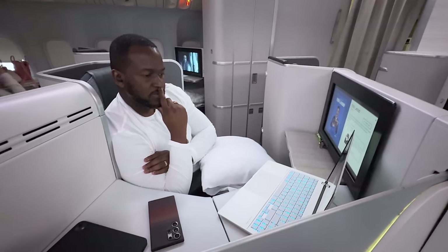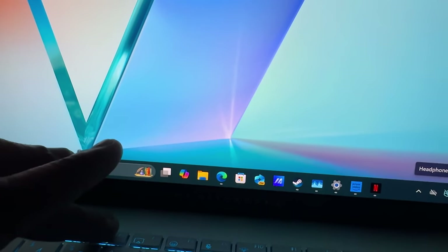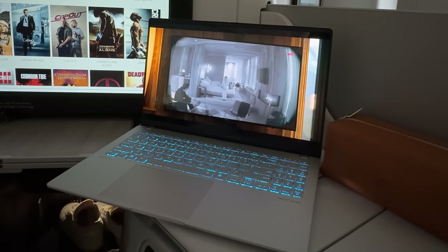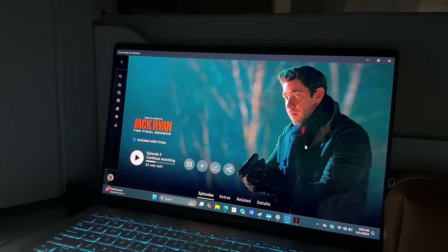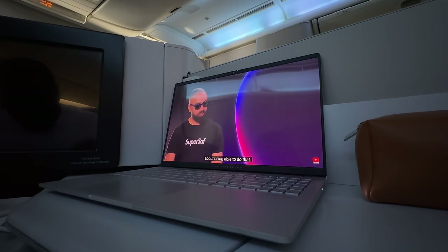I'm on my flight. I downloaded some shows on Amazon Prime Video — the full first season of Mr. and Mrs. Smith, and of course Jack Ryan. First off, this display is bright enough, especially while watching content — whether shows or YouTube videos. I was able to connect to the internet on the flight and watch YouTube videos as well. So I spent some time watching YouTube and also watching my downloaded shows.